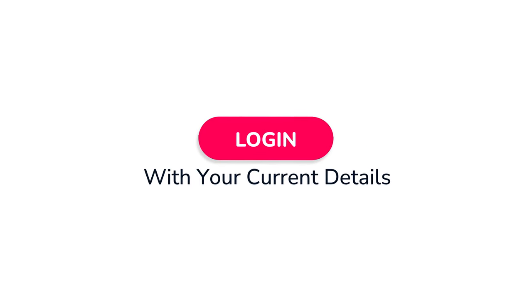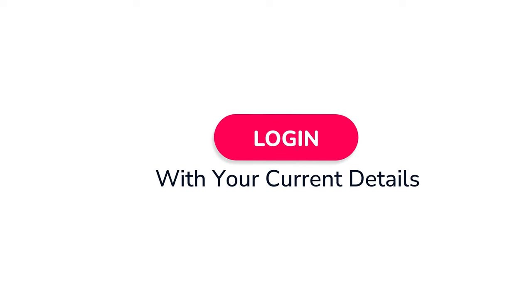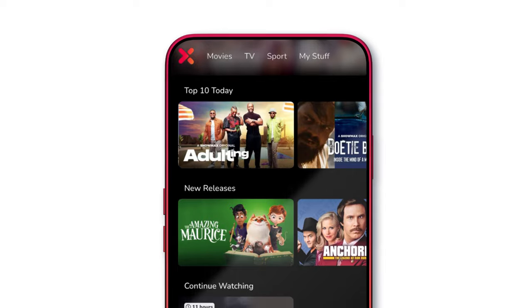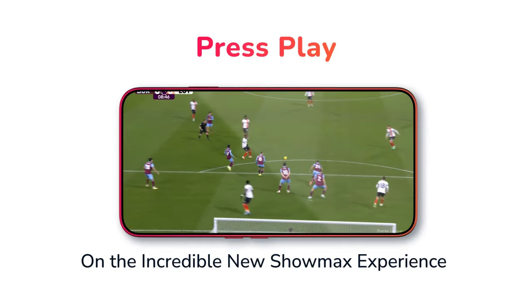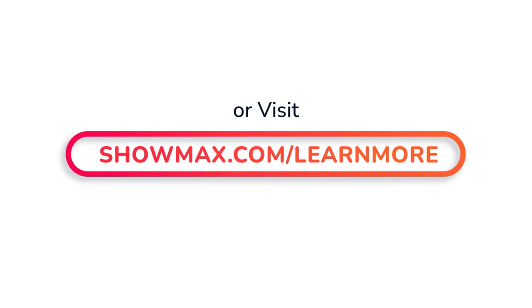Now, simply log into your account using your existing username and password. Enjoy even more of the best local and international entertainment than ever before. Need more information? Simply visit showmax.com/learnmore.